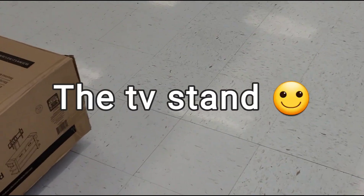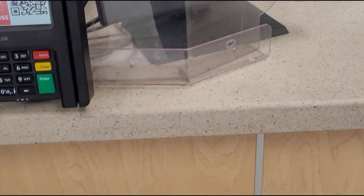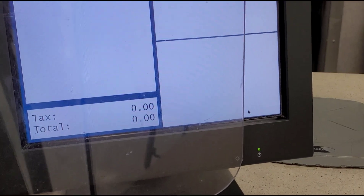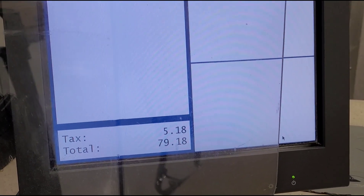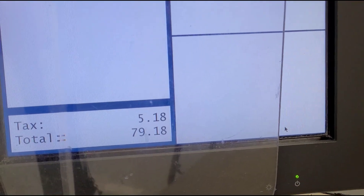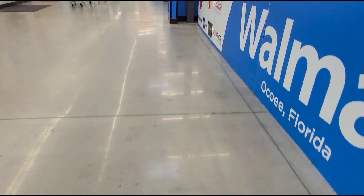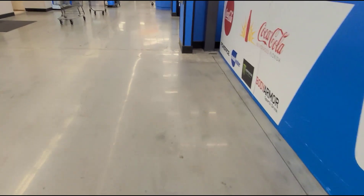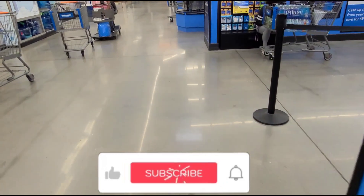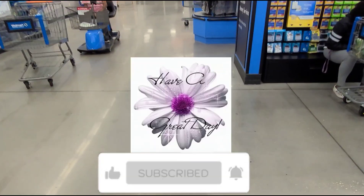I'm going to pay at customer service and show you if it rings up for $74. She went over to scan it and it did ring up for $74 — with tax it came out to $79.18. Thank you so much for watching, and please don't forget to like this video and subscribe for more deals. Bye guys, take care!